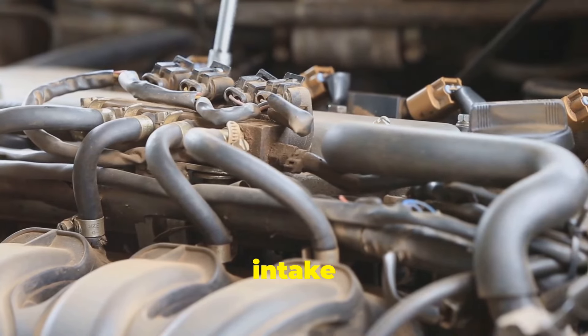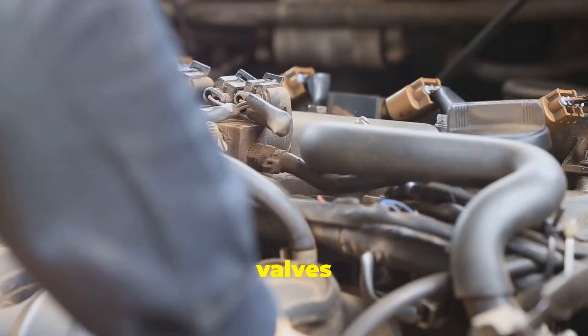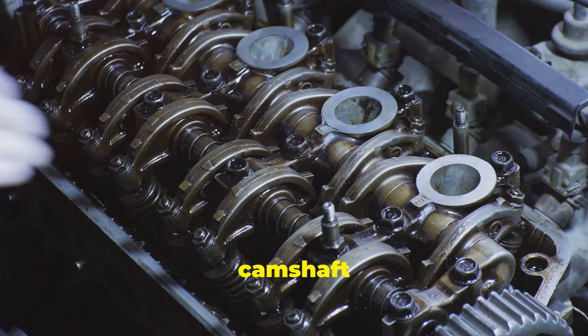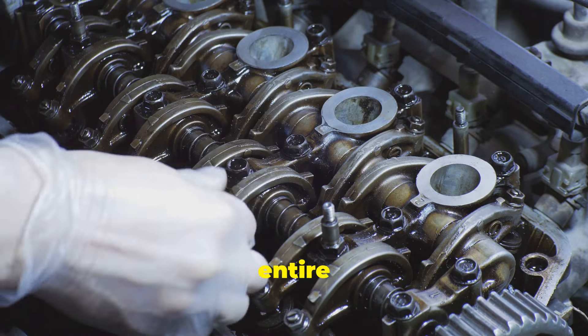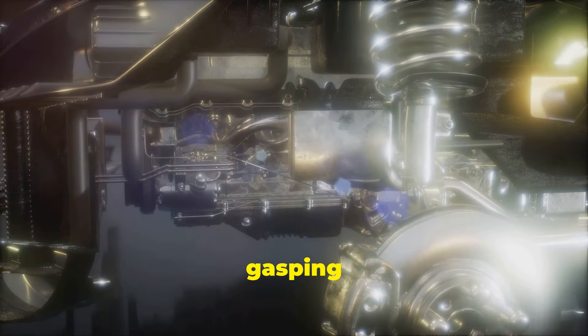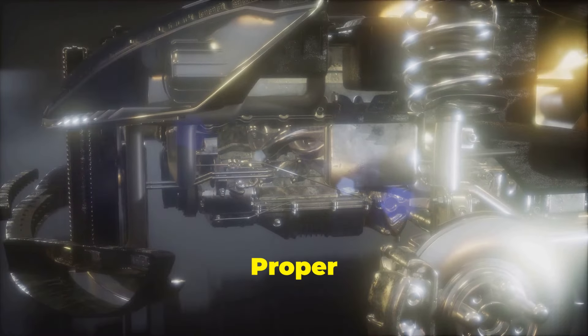Think of it like this: the intake valves are like your lungs taking in air, and the exhaust valves expel the used gases. The camshaft is the brain telling your lungs when to breathe. It orchestrates the entire process, ensuring everything happens at the right moment. Miss a beat, and you'll be gasping for air — or in your engine's case, spluttering to a halt. Proper timing is essential for the engine's health and longevity.